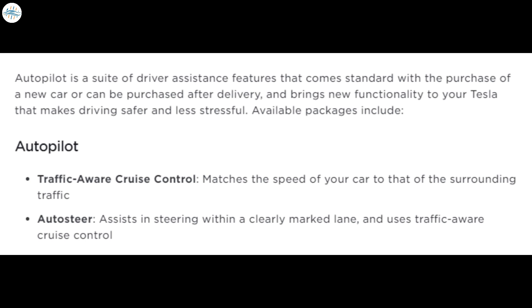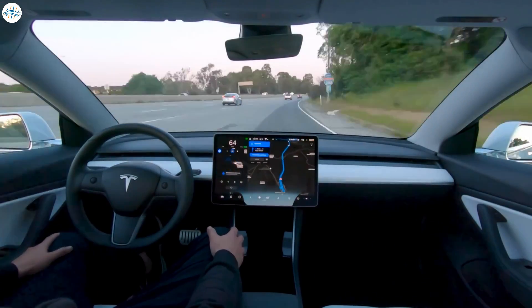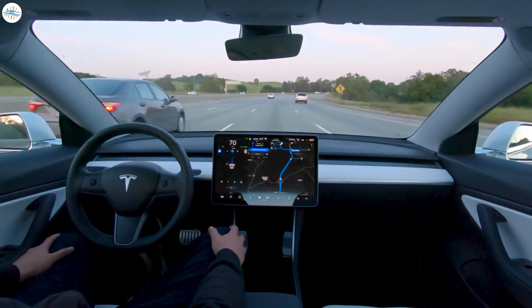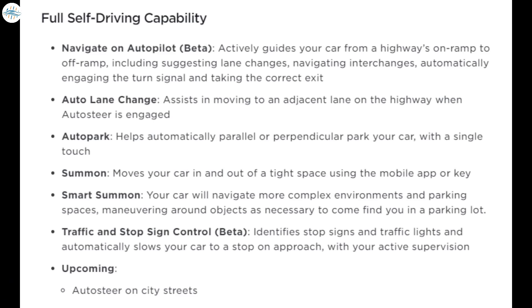All Teslas currently come with basic Autopilot, a slate of driver assist and safety features including automatic lane keeping, traffic-aware cruise control, and other standard safety features like emergency brake assist. These can help reduce the stress of highway driving and enhance vehicle safety. The full self-driving package takes this further and adds features that allow the car to make more decisions on its own — including navigate on Autopilot, auto lane change, auto park, summon, and traffic light and stop sign control.